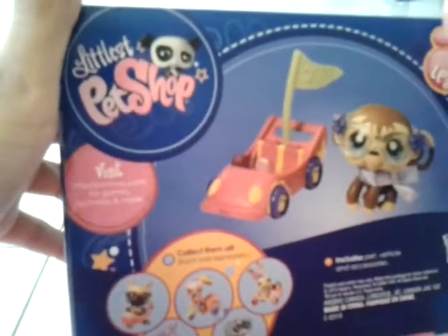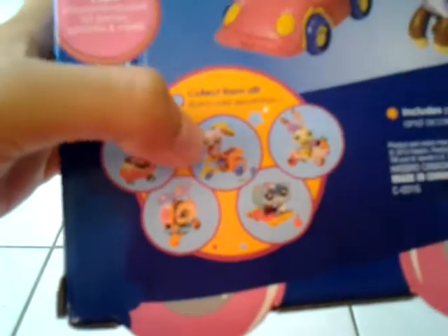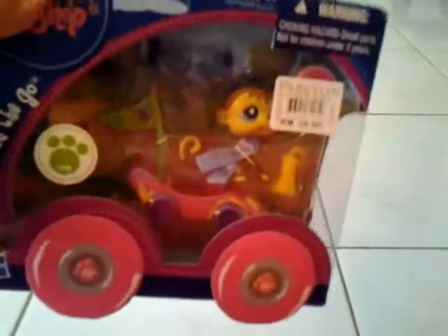Let's check out the back. At the back is the monkey, and the other pets are this German Shepherd, this cat, this rabbit, this guinea pig or hamster, and this seal. I have my scissors and I'm gonna open this for all of you.